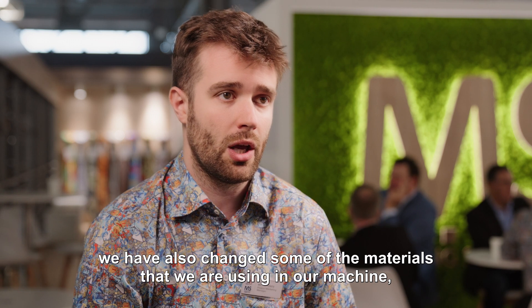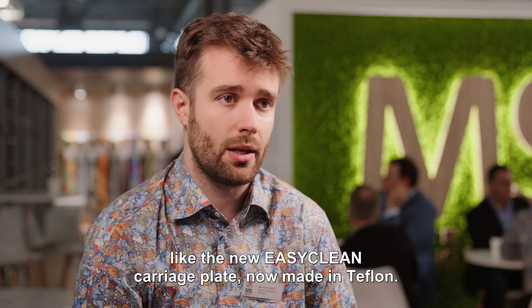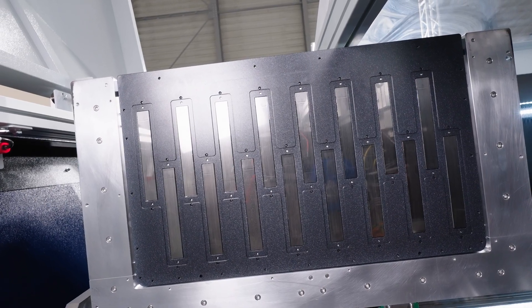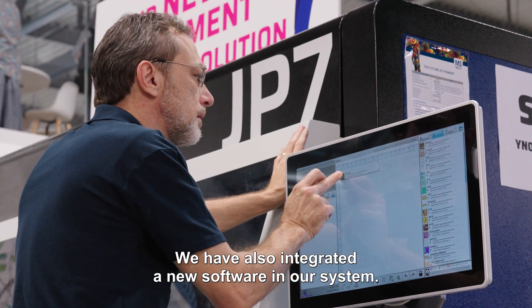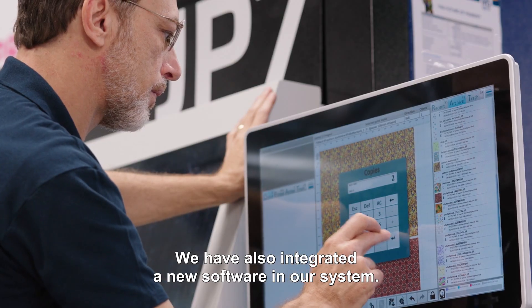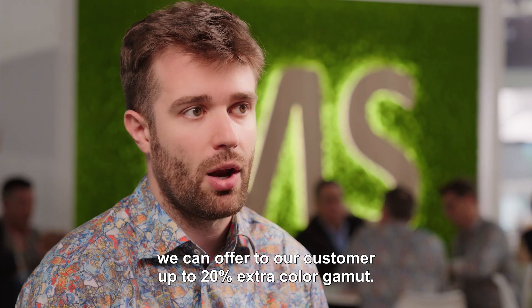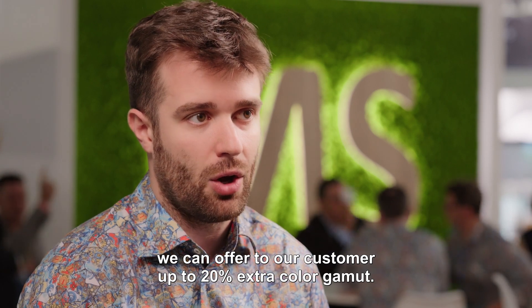On top of this, in order to help the users of the machine, we've also changed some of the materials we are using, like the new easy-clean carriage plate, now made in Teflon. We have also integrated new software into our system; thanks to a new and different algorithm, we can offer our customers up to 20 percent extra color gamut.